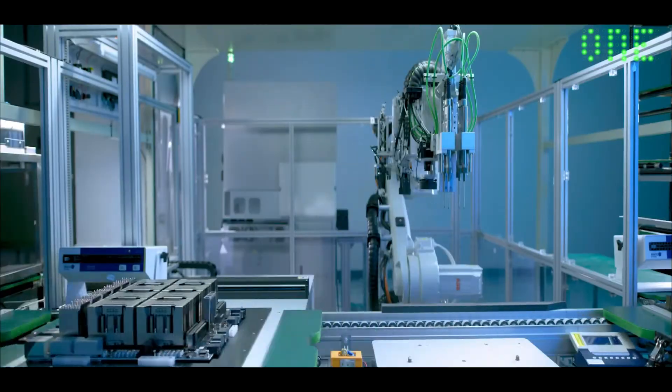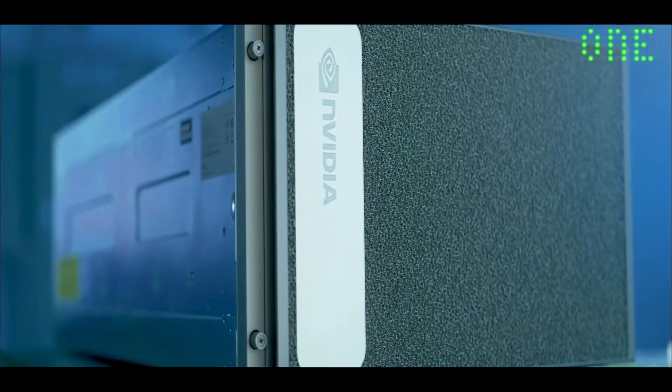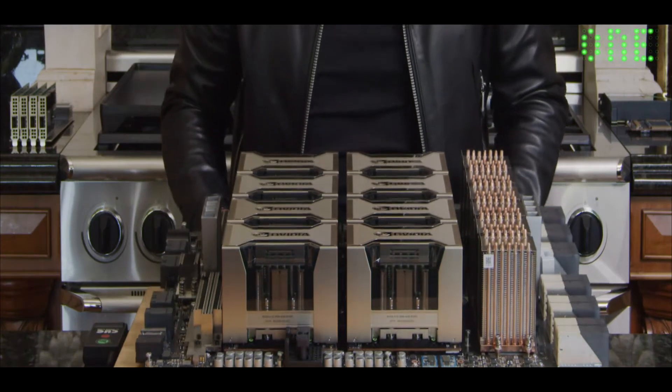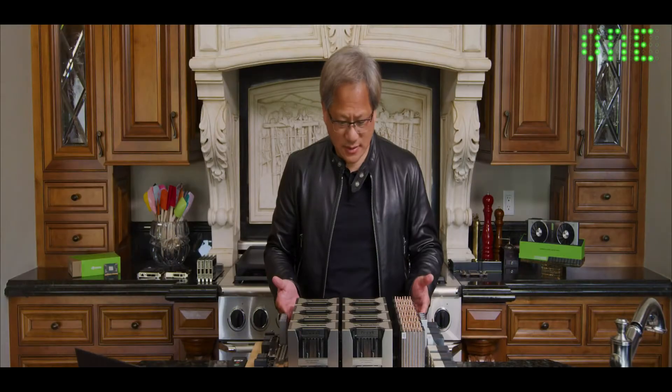In DGX, it moves 700 cubic feet per minute — the most transistors on one computer the world has ever made. Ladies and gentlemen, the NVIDIA A100 system board.